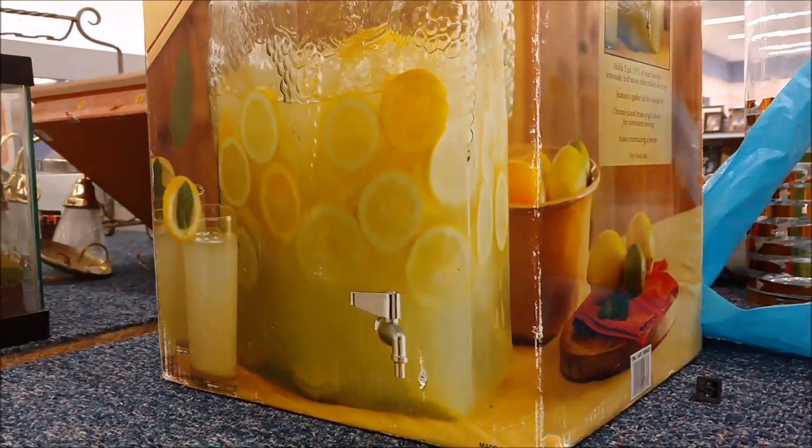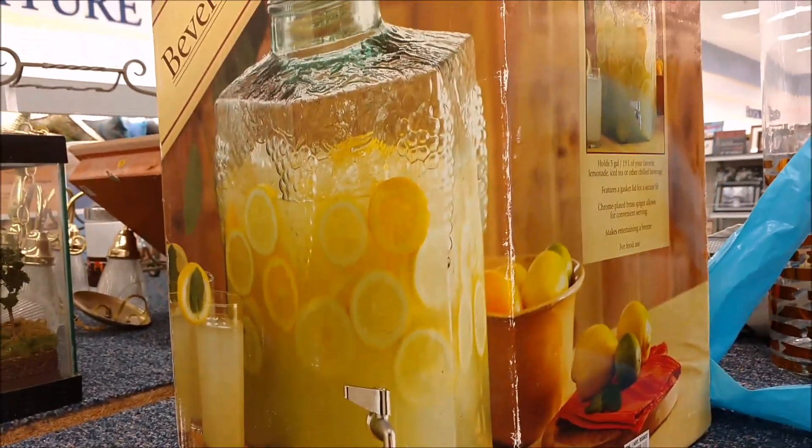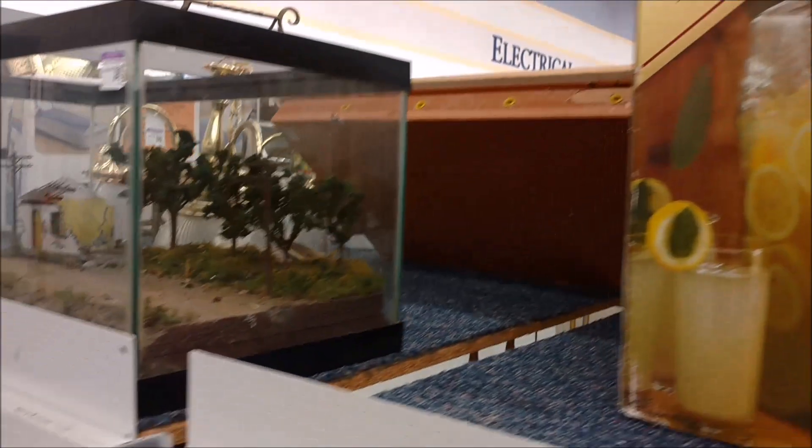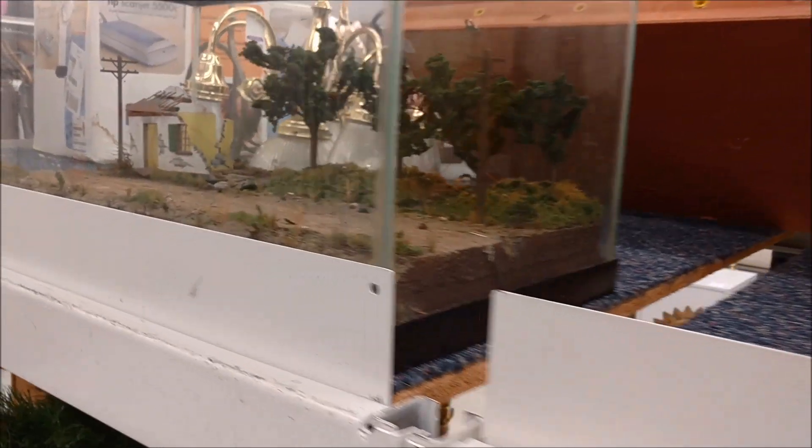My daughter's been looking for a beverage container like this for her wedding that wasn't tacky. We hadn't even tried the thrift stores, and that one holds five gallons. I might need to tell her it's there.